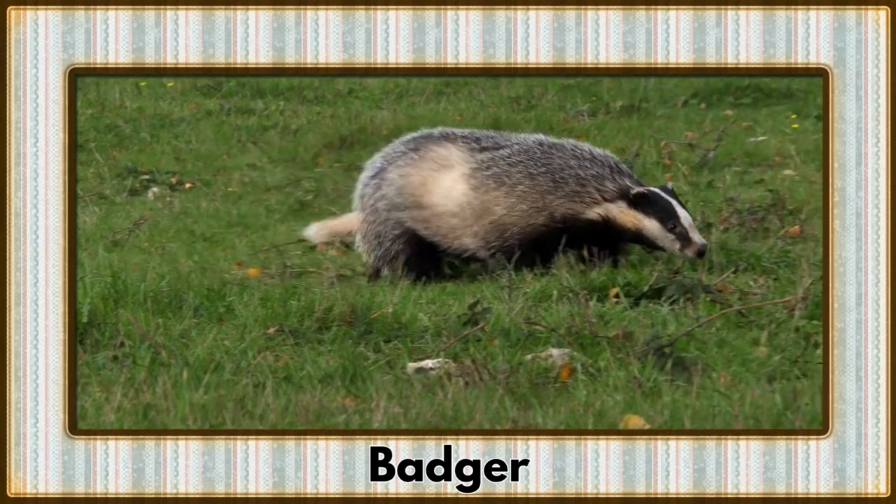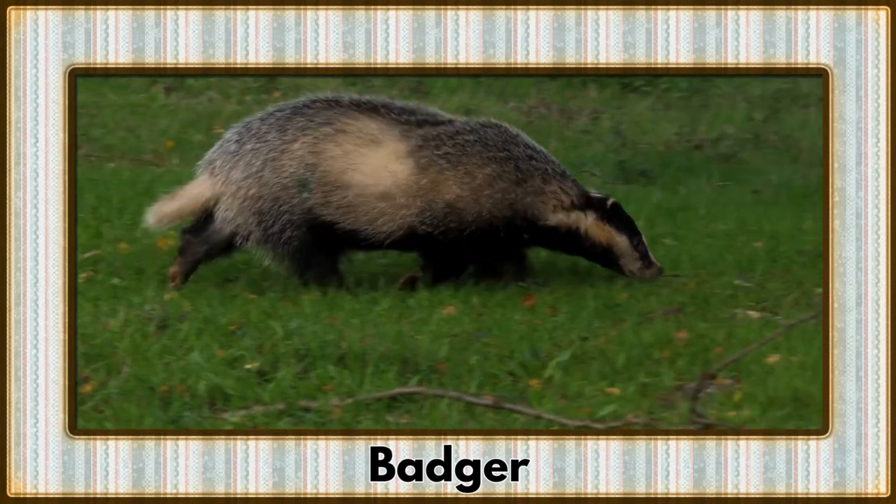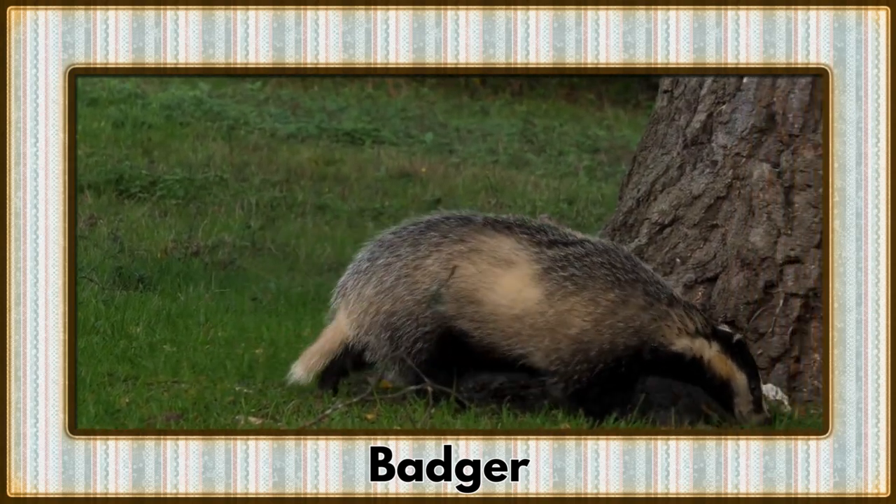Digging into the scene is the badger, a tenacious tunnel expert. With their bold black-and-white stripes, they're not just skilled excavators, but also quite the fashionistas.